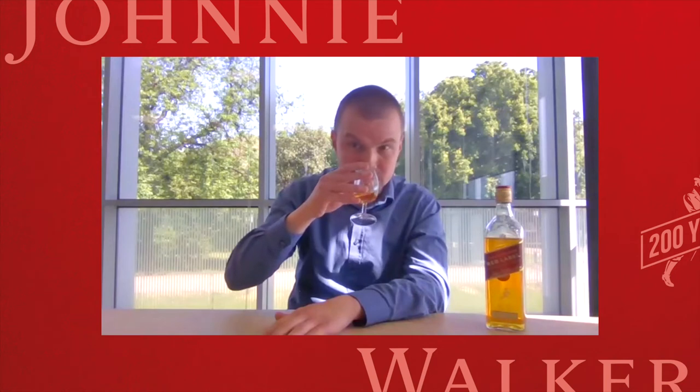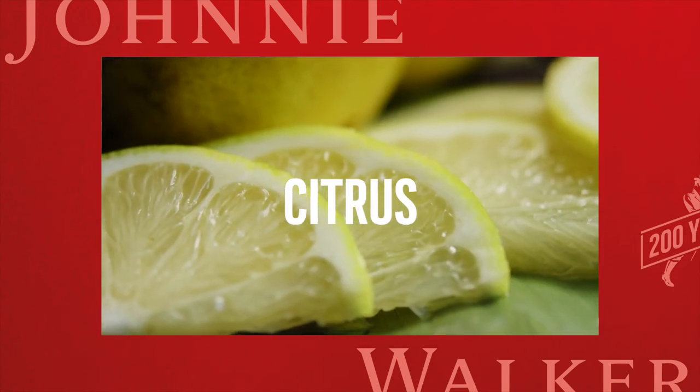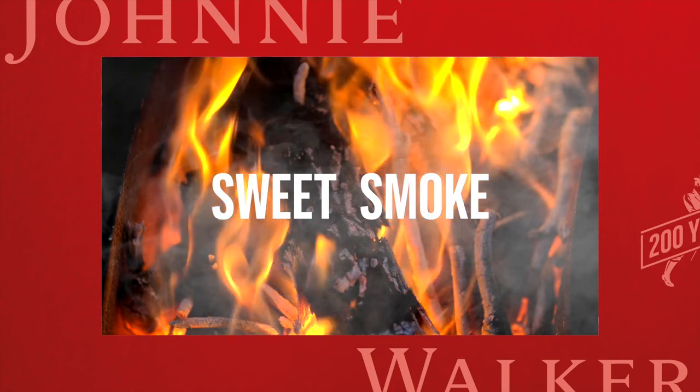As we go into nose the whisky, you're instantly hit by the fresh vibrancy of it. There's spicy notes there, there's fresh apple, slight pepperiness and slight citrus, and it's all underpinned by the lovely sweet smoke.